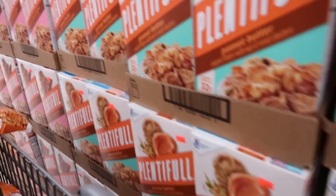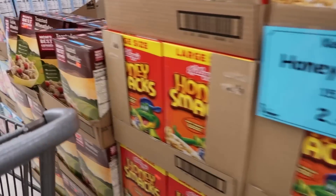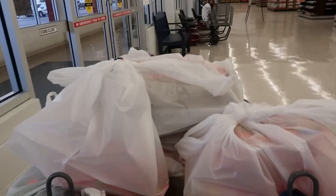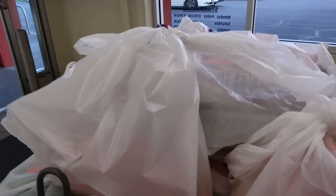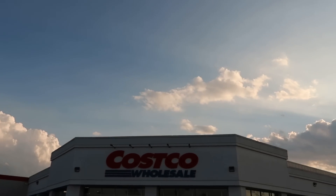We've got some different cereals here. Honey Smacks — haven't heard of them in a long time. Toasted Wheatfuls. Okay, next adventure.